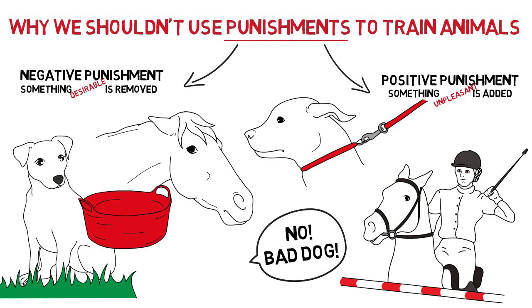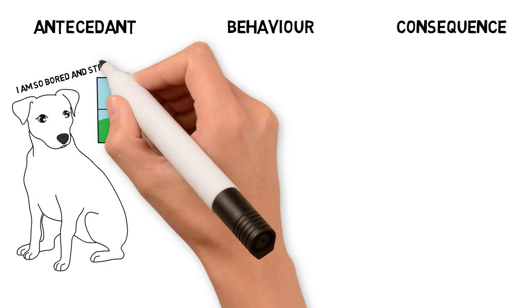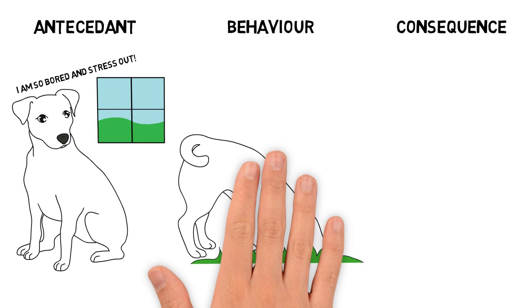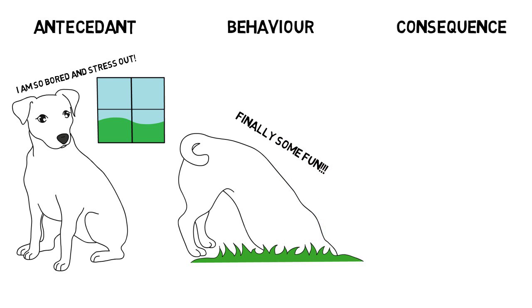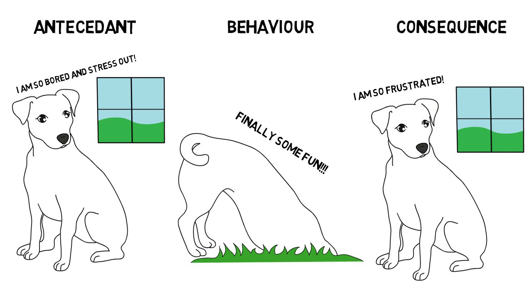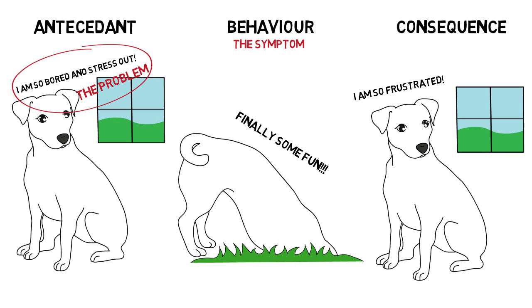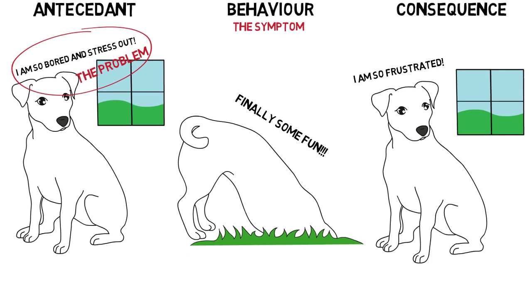Now that we are clear on what punishment means, I can start to explain why we shouldn't use it with our animals. Perhaps the biggest fallout of punishment is that it doesn't address the cause of the unwanted behavior, and as a result it is often ineffective and unethical. Take the example of a dog who digs when let out in the garden. The dog is locked all day in the house with no stimulation while people are at work. When the people come back they let him in the garden and the dog digs. The owner notices and takes away his garden access, but the actual problem — stress, excess energy, and boredom — hasn't been addressed.